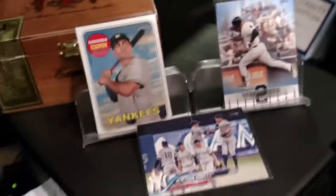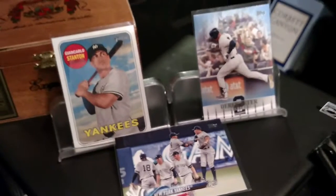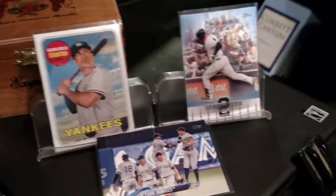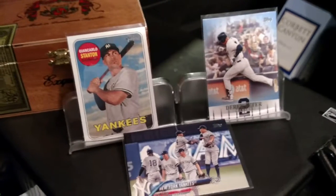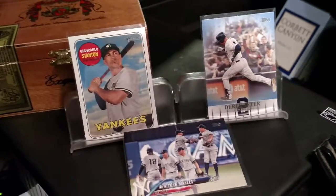Hey everybody, Rich coming at you with a super quick episode. I just wanted to show you a couple things I picked up today. Rocking out the Barracuda on the radio right now — let me fade that out and wait till she says 'Barracuda.'